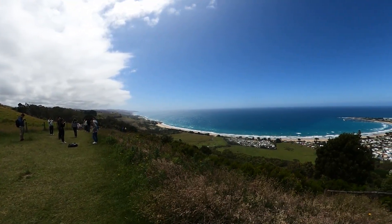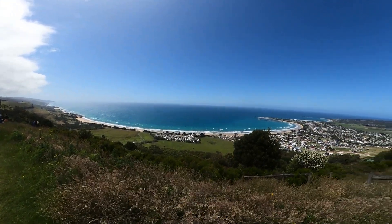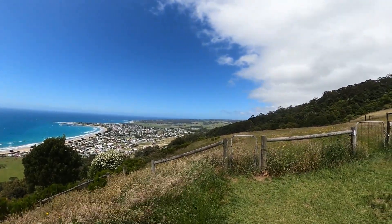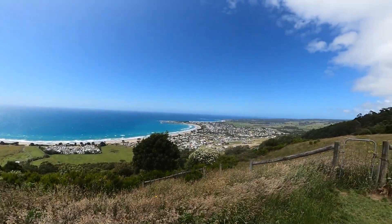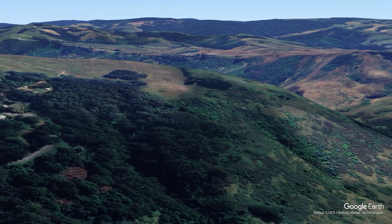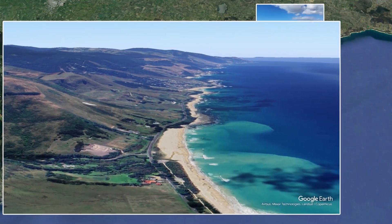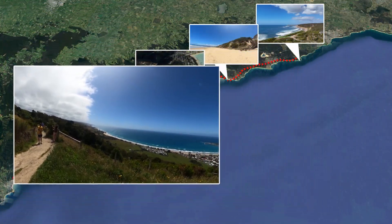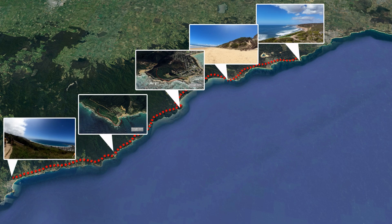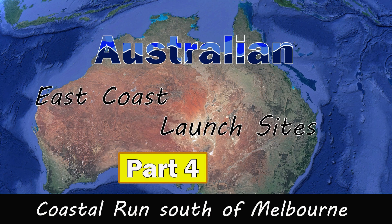The height difference from the takeoff to the landing is about 230 meters and already in the morning a fresh breeze blowing up the hill makes soaring easily possible. Looking towards the north-east there is a long soaring ridge that can be used for distance flights. The Coastal Run includes five famous paragliding spots and is a great challenge for all pilots. See you soon for the next video with the paragliding areas around Sydney.